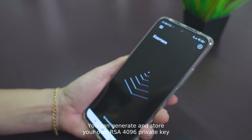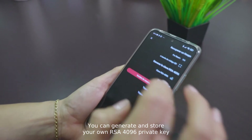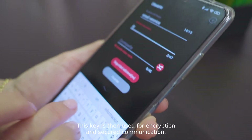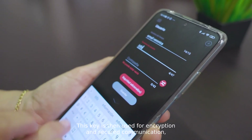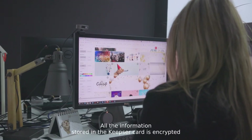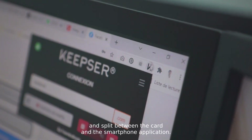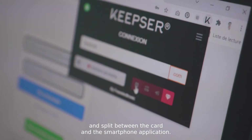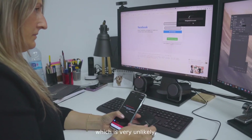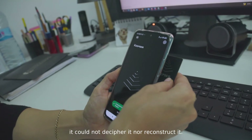You can generate and store your own RSA 4096 private key without any third-party involvement. This key is then used for encryption and secure communication, always under your control. All the information stored in the Kipster Code is encrypted and split between the card and the smartphone application. Even if someone could read the data in the card, which is very unlikely, it could not decipher it nor reconstruct it.